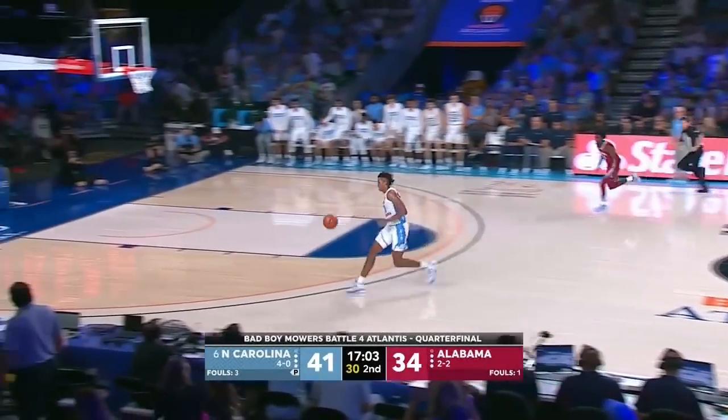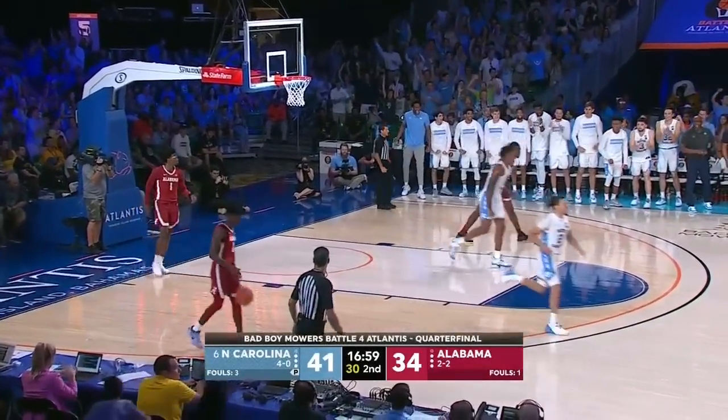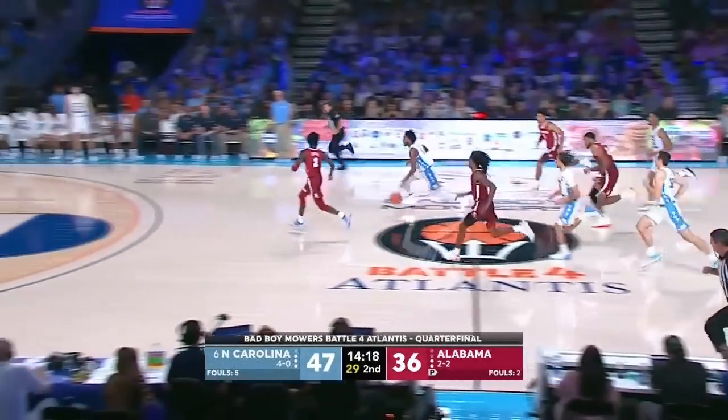And there's another deflection. Black up court to Baycott — Baycott stepping, jumping, dunking. Runs by Anthony and Brooks, throws it off the backboard, it's deflected by Brooks. And here come the Heels.